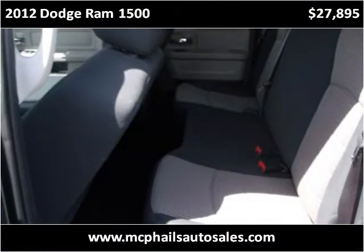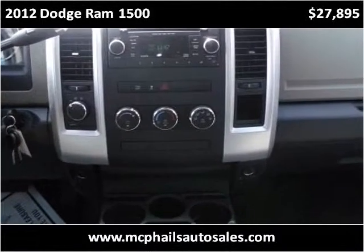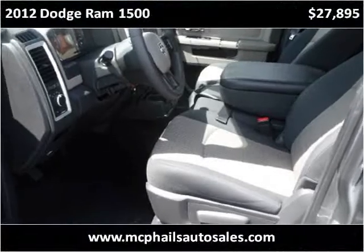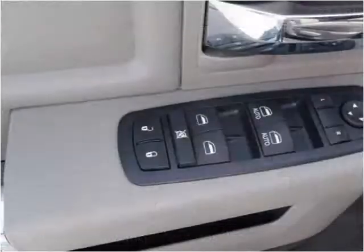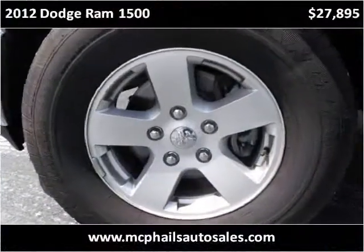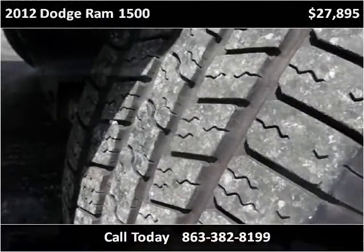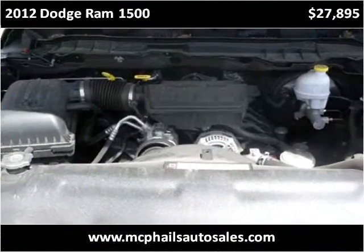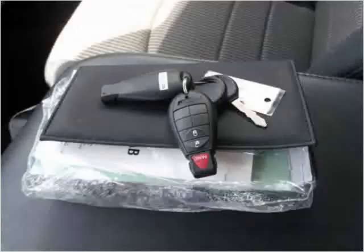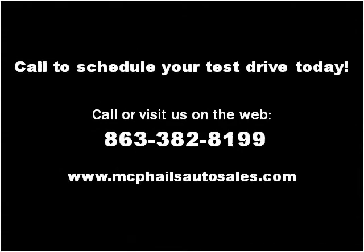Thank you. Please visit our website at mcphailsautosales.com.